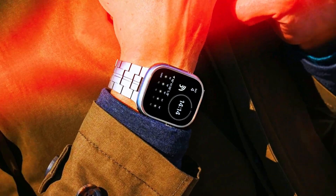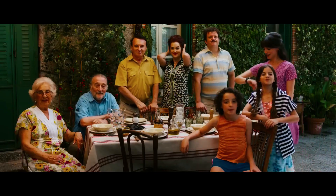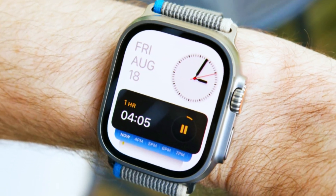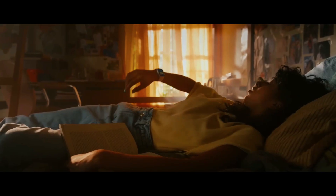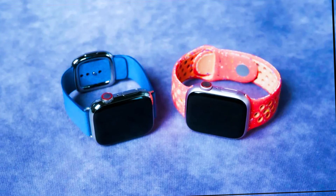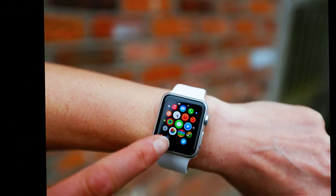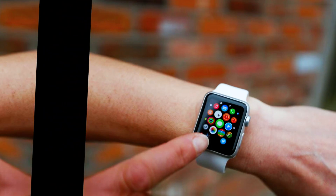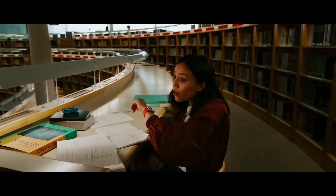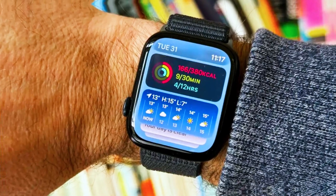Priced at $799, the Apple Watch Ultra 3 positions itself as a premium product within the smartwatch market, reflecting the advanced features and cutting-edge technology integrated into the device. The combination of a 5,000 mAh battery, advanced chipsets, and a large display represents a substantial upgrade over previous models. For users who depend on their Apple Watch for both everyday tasks and specialized functions, the Ultra 3 offers significant improvements that could justify the investment.